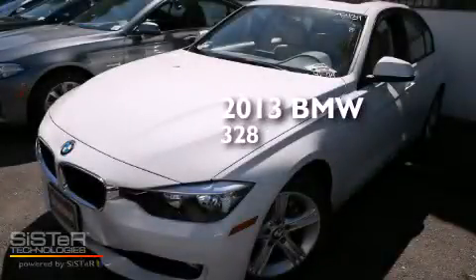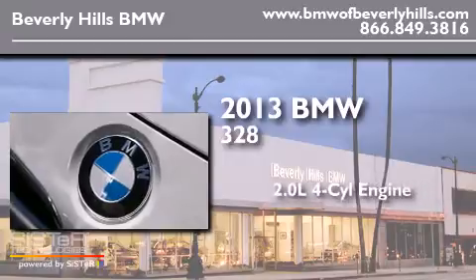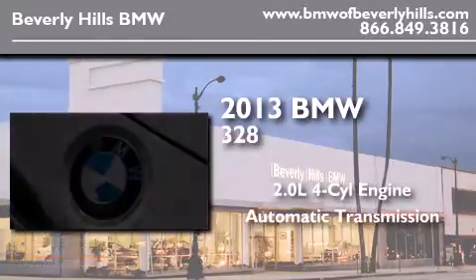This is a 2013 BMW 328. It features a 2.0-liter four-cylinder engine and an automatic transmission.